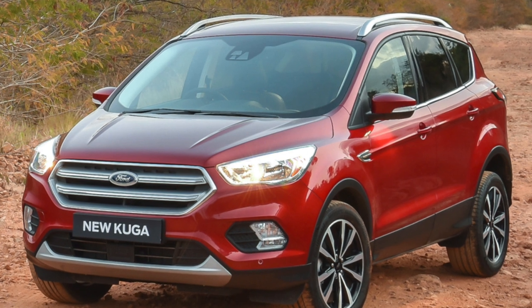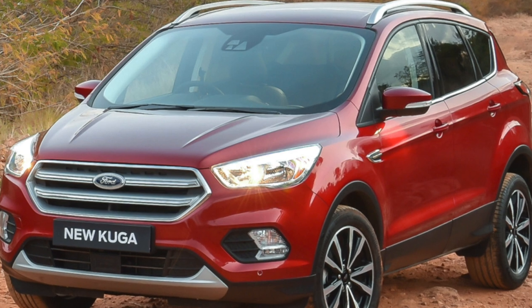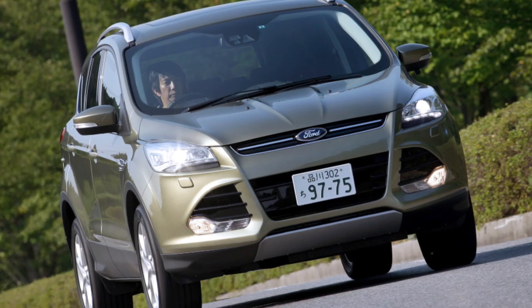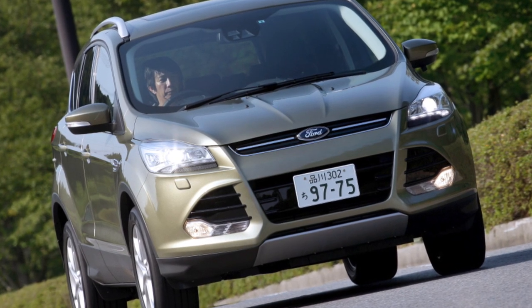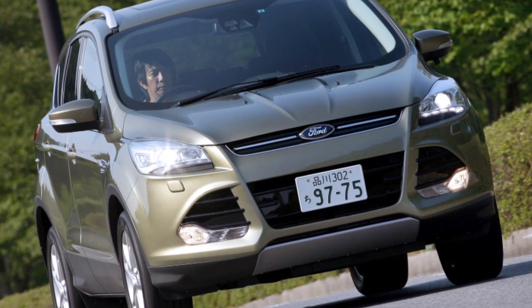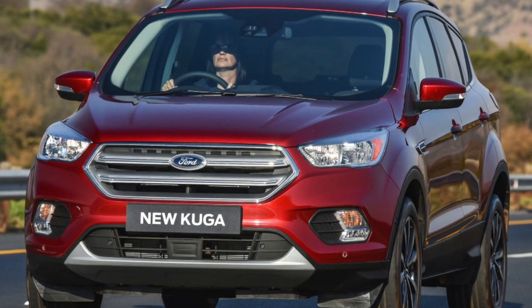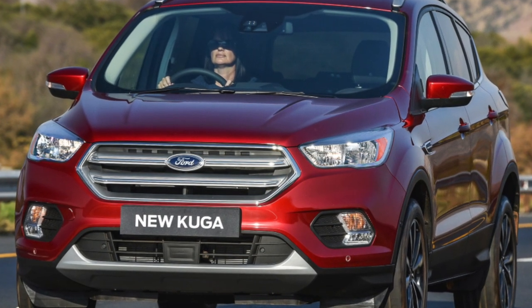Good looking on the outside, modern and solid on the inside. Among its main advantages, both owners and specialists indicate excellent driving performance, as well as the reliability of the main units. It's even difficult to single out anything as a leader here, so let's go in order, noting the nuances that you should keep in mind when buying this car.